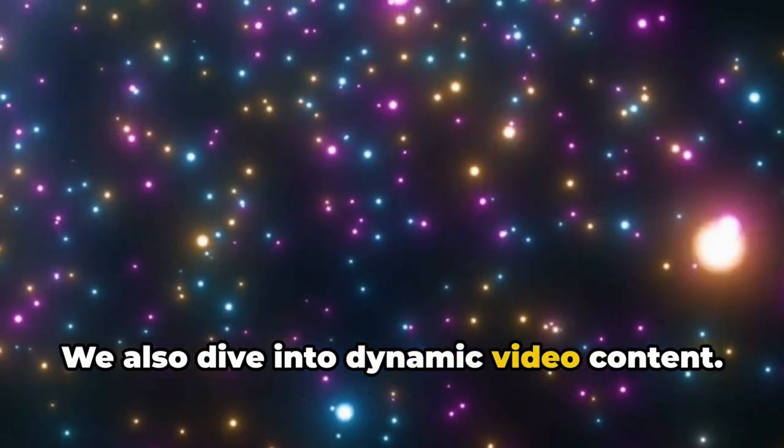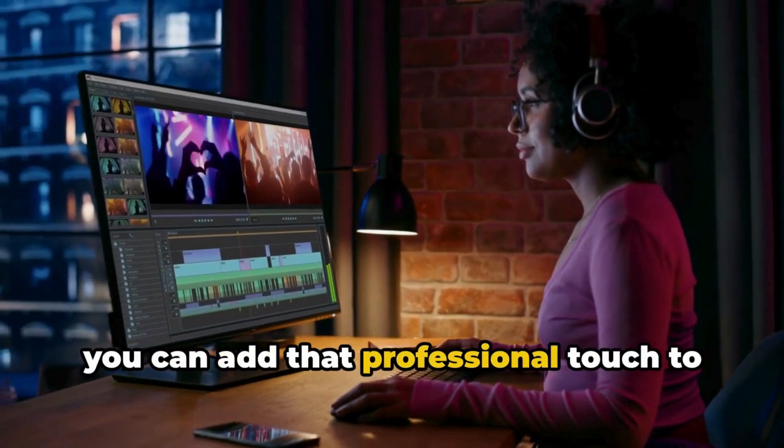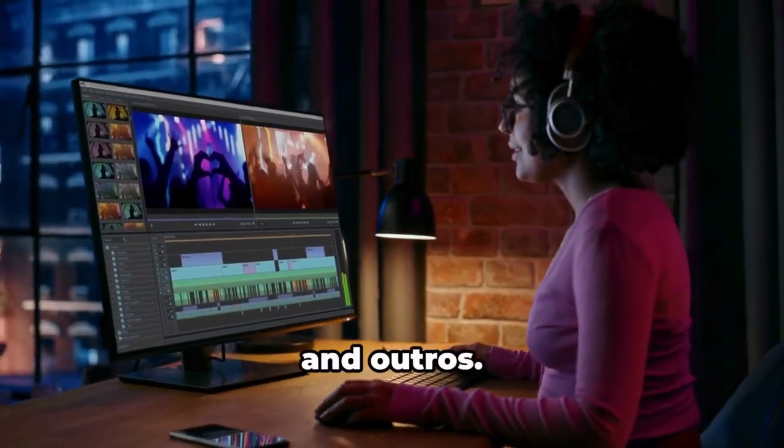We also dive into dynamic video content. With our video production services, you can add that professional touch to your channel with stunning trailers, intros, and outros.